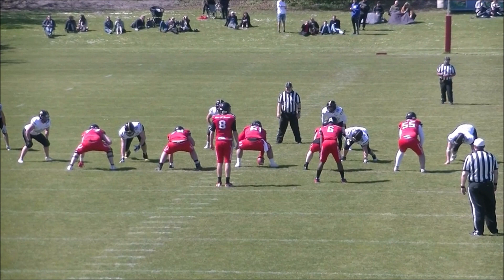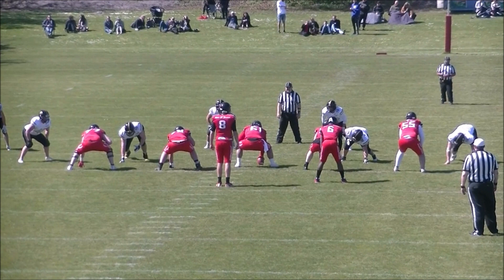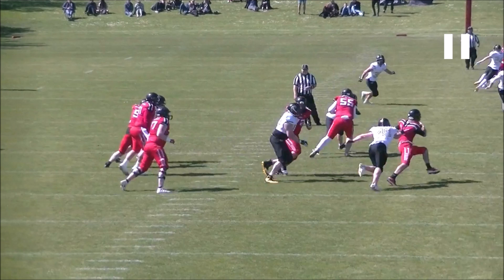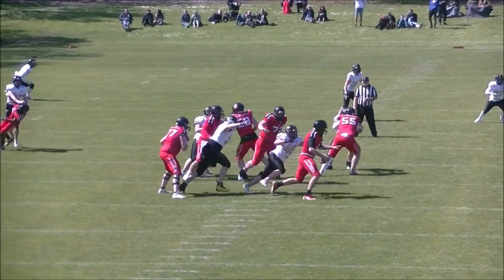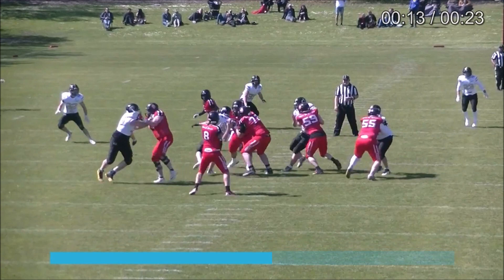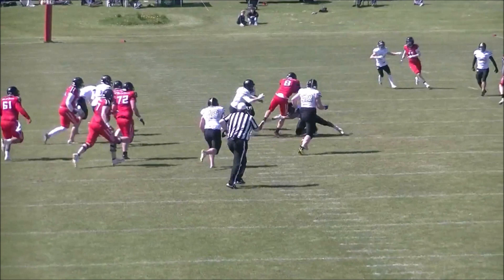In the last two examples we still have the grab, but we just don't have enough pull towards the ground. We'll see the quarterback get grabbed by the jersey very clearly — right at the collar or the nameplate area. There's a clear grab, but if you look at his upper body and compare it to the previous example on the kicking play, the quarterback's upper body just doesn't move enough for this to be a foul. So this is a legal play.